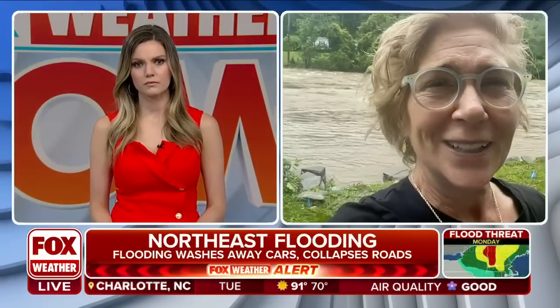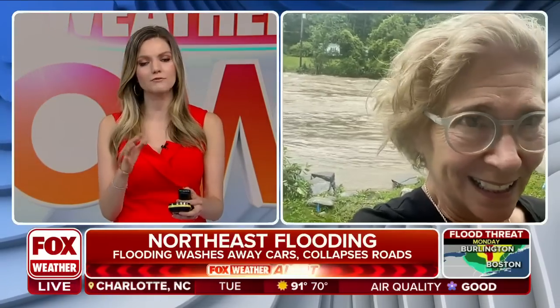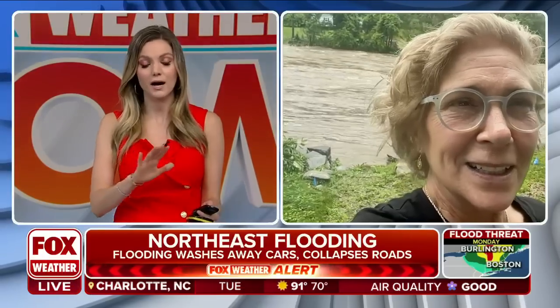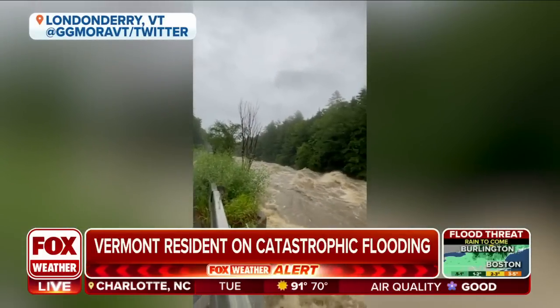It looks like most of my neighbors are safe and have been evacuated, though. I'm glad to hear your neighbors are safe, and we're hoping you stay safe as well. Have you been in contact with any emergency personnel? Have you talked to them about your escape route, if need be? I have. My escape route is to go up behind my house and climb the hill, the mountain that's there, to the town hall.